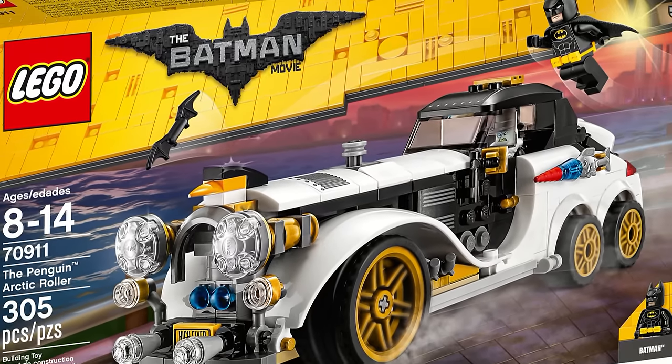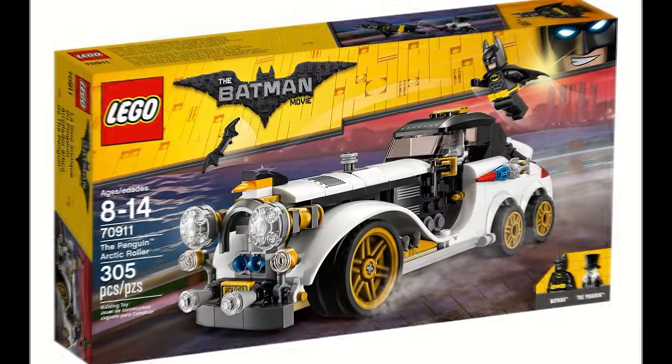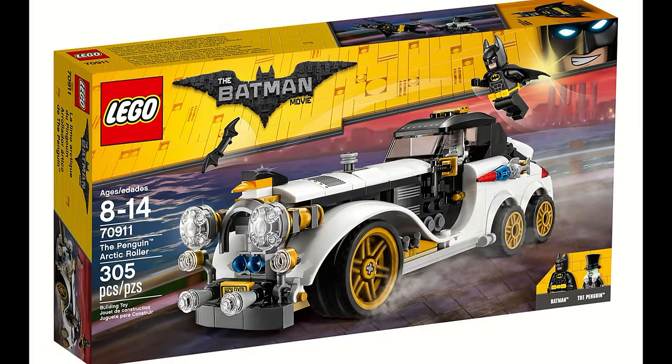What is up guys, HMasters here back again with another video. Actually two uploads today — earlier today I uploaded a finalized image of Lego Nexo Knights 2017 Aaron's Stone Destroyer, so feel free to check that out. But this video is all about the finalized image of the Penguin Arctic Roller from the Lego Batman Movie.